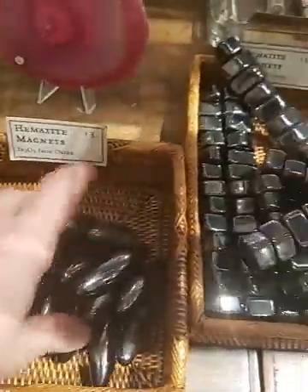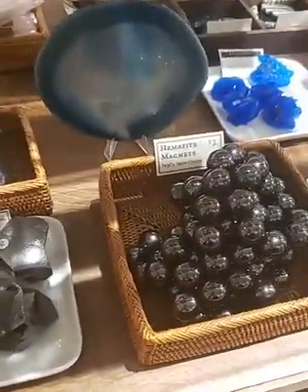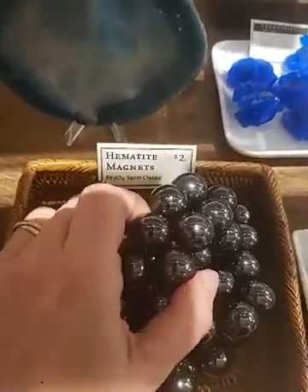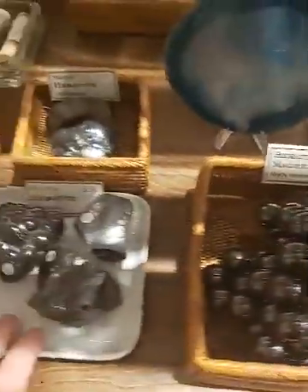They're really powerful magnets, so we always tell people when they buy them to make sure not to keep them next to their credit cards or computer parts, because they will demagnetize them — they're just that strong. Something to keep in mind.